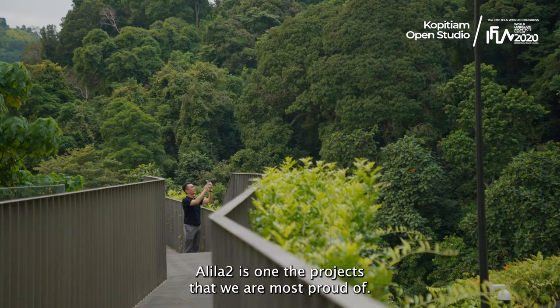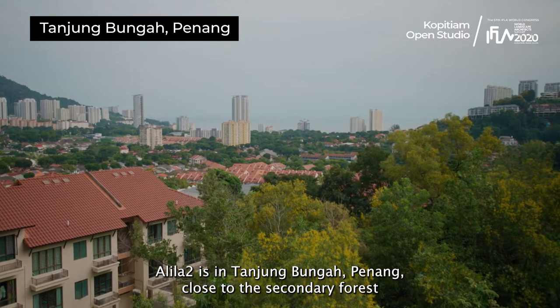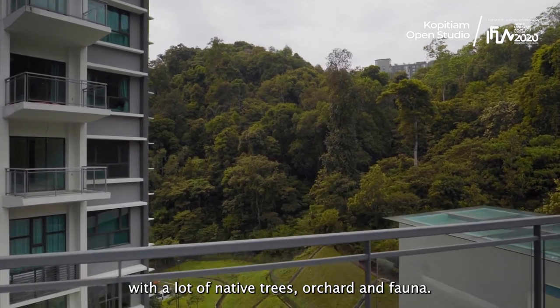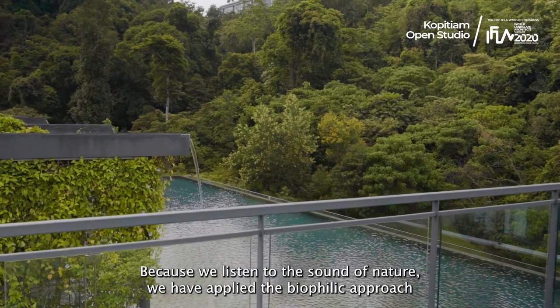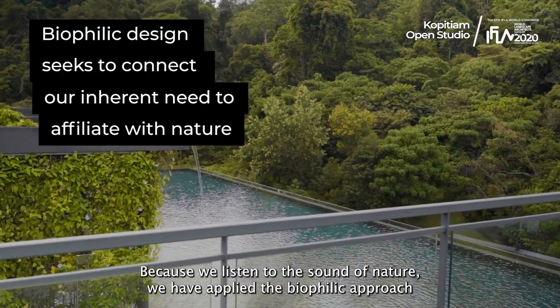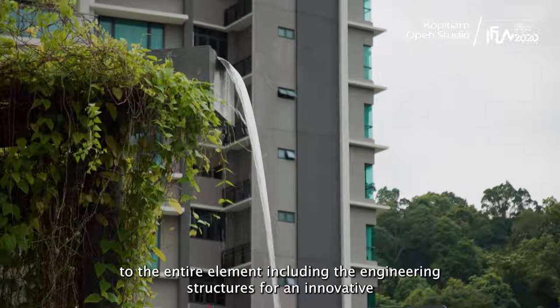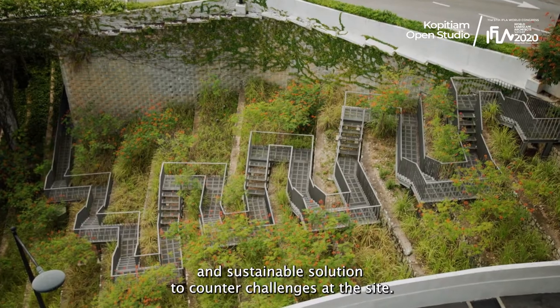Alilatu is one of the projects that we are most proud of. Alilatu is at Tanjung Bungah, Penang, close to the secondary forest with a lot of native trees, orchards, and fauna. Because we listen to the sound of nature, we have applied the biophilic approach to the entire development, including the engineering structures for an innovative and sustainable solution to counter challenges at the site.